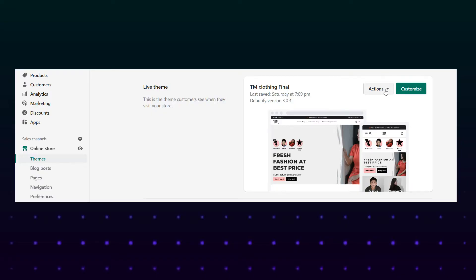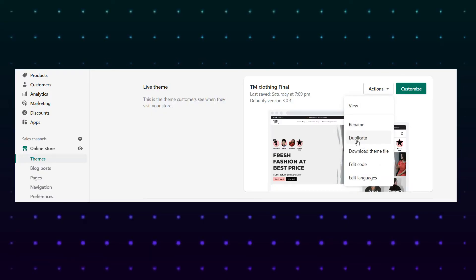The problem is that for some apps, even after you uninstall them, a line of code is left in your Shopify store conflicting with your theme files and keeps reducing the loading speed. So as a precaution, whatever theme you are using, before customizing and adding any kind of app, make sure you make a copy of the original theme files. That way, if anything goes wrong, you can always come back to the original file.